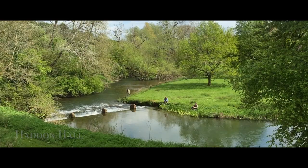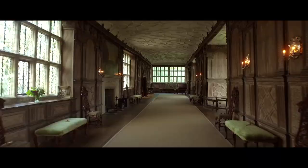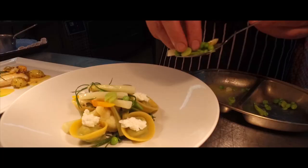Set on the River Wye, famed for its wild trout, The Peacock is a paradise for fishermen and there's no more spectacular place to cast a fly than at Haddon Hall, Britain's most enchanting and romantic medieval manor house. After a day's fishing, walking or sightseeing, you'll be rewarded with Dan Smith's seriously good cooking.